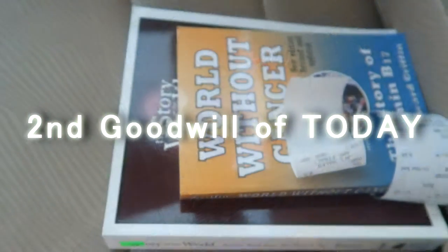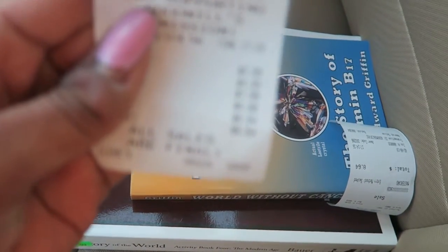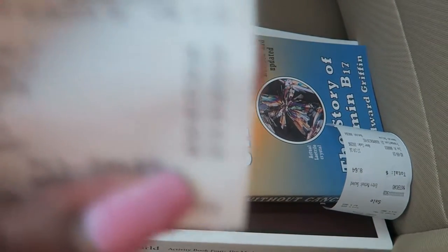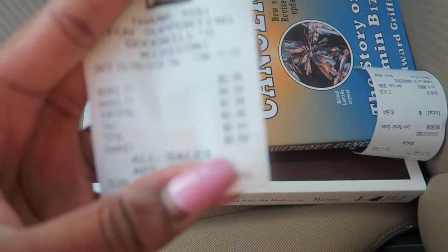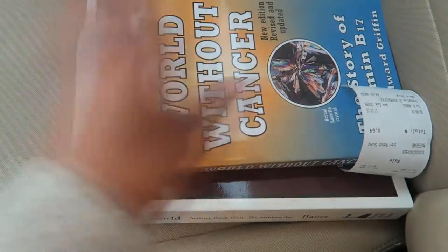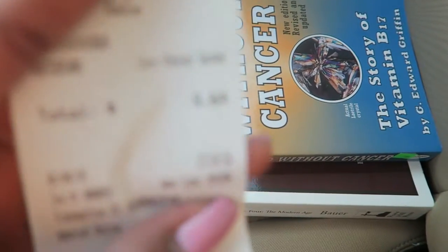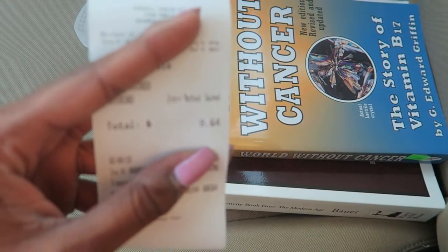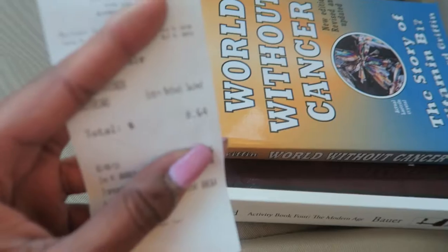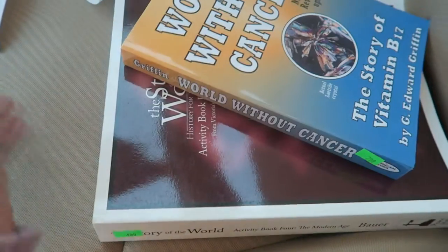Alright, this is like my second Goodwill for today. The camera won't focus — I don't know why. Maybe I should try to add the receipt so you can see the price on it. The total here is $8.64.